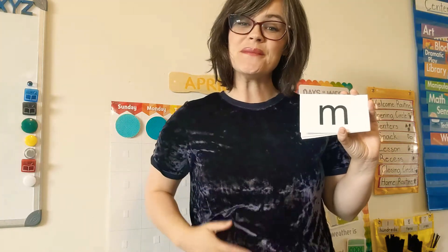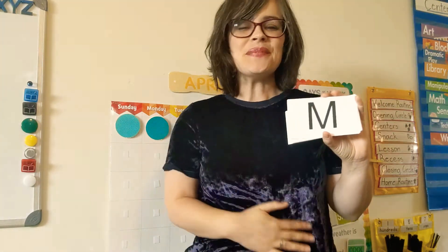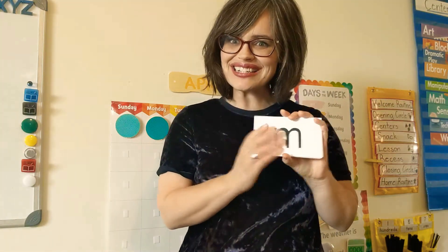Mmm mmm mmm mmm. And our last one — mm, mm, mm, mm, mm. Great job with alphabet exercises today!